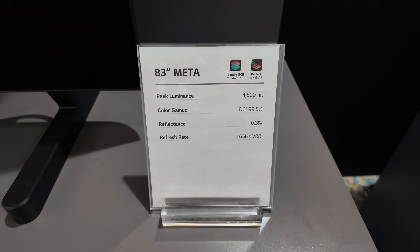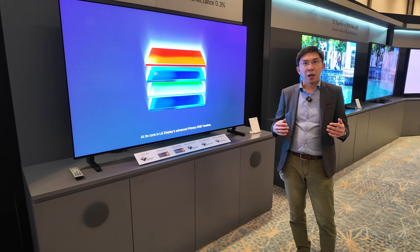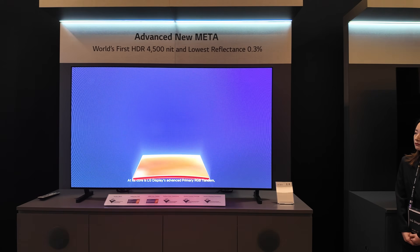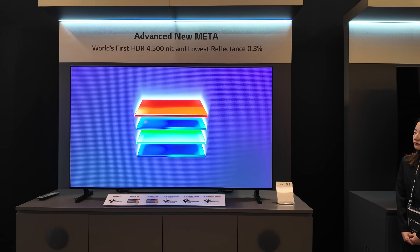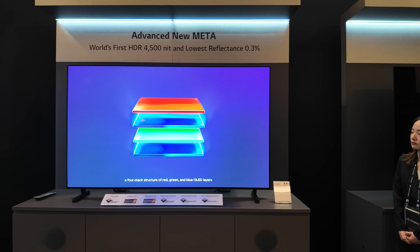If you remember the history of Primary RGB Tandem from LG Display, they have split the three-stack architecture into a four-stack architecture, so there will be two blue layers and one red and one green layer, as you can see here.